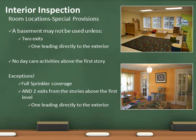To use any story above the first, the entire house must be sprinklered and have two exits from each floor, one of which must lead directly to the exterior.